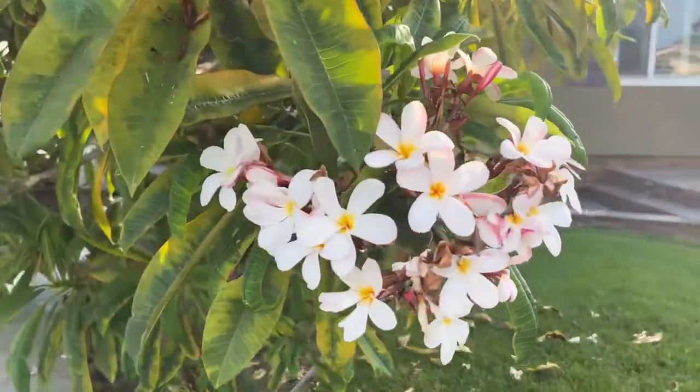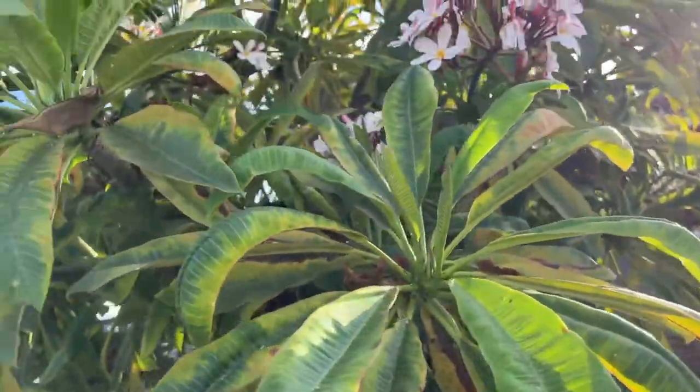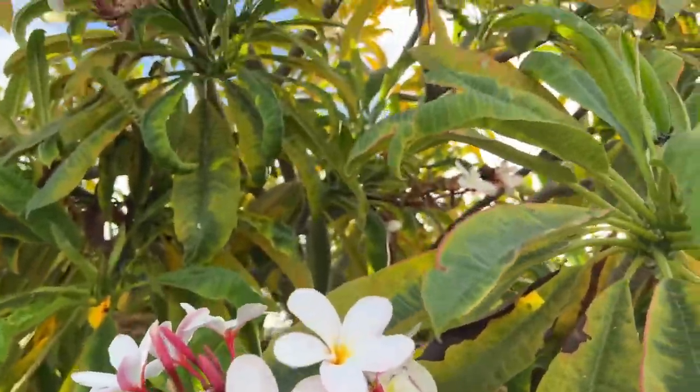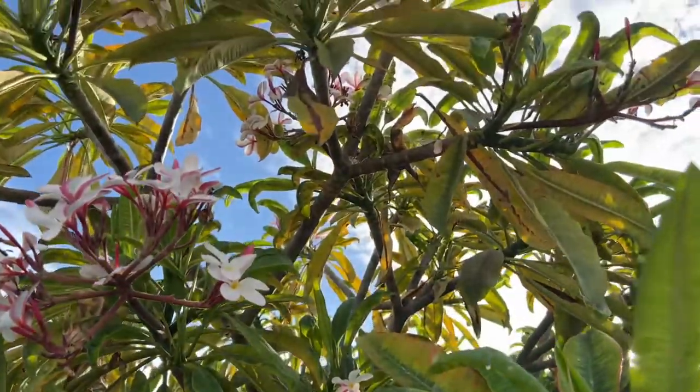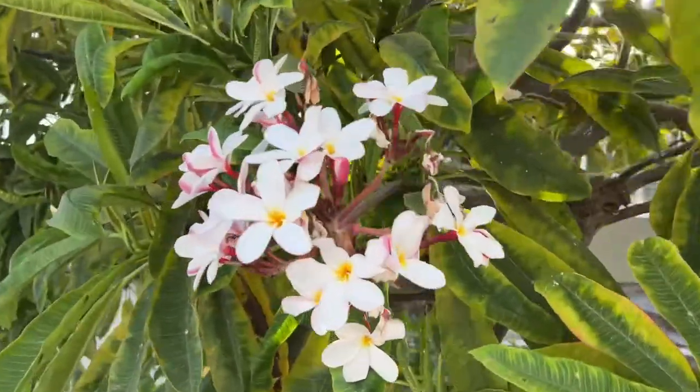Just driving through the neighborhood and we spotted this beautiful plumeria tree. Wow, it's huge — look at this! They almost stand about 12 feet tall, this is huge.